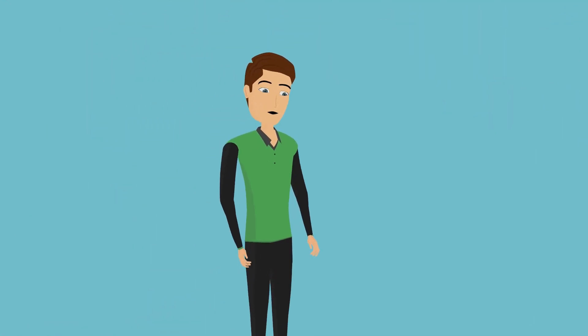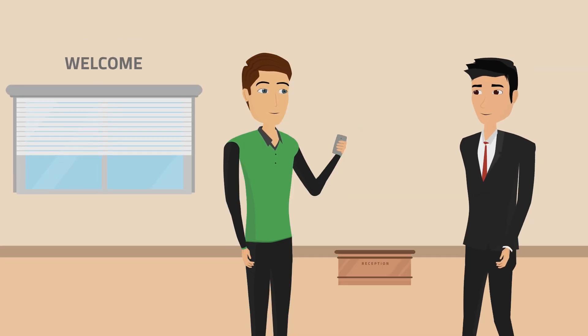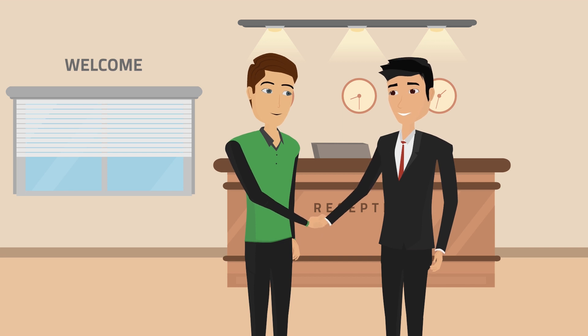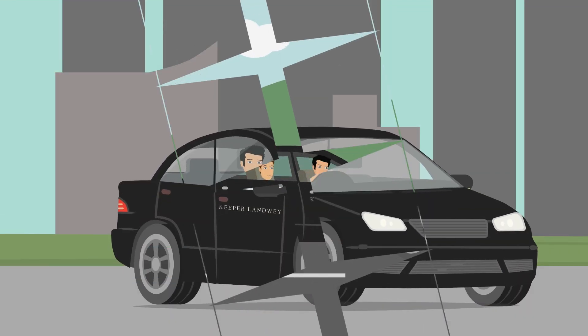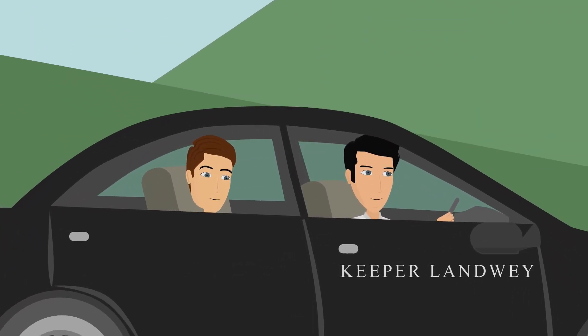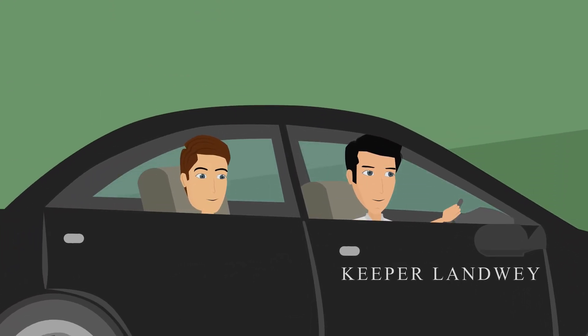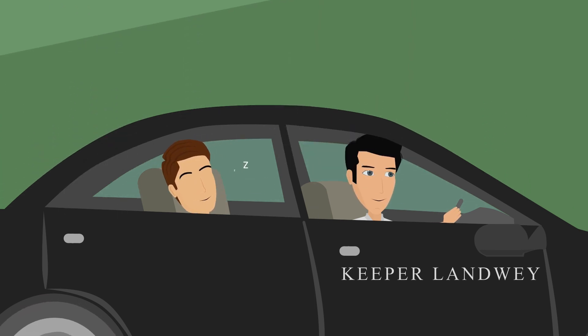Firstly, check your email. You have got a car number from Keeper Landway. Go to the hotel reception and ask for your car. The driver shall be waiting prior. Meet your driver and enjoy a comfortable air-conditioned ride to Agra City. Ask your driver if you want to use the restroom or have some snacks on the way. You can also sleep during the ride.